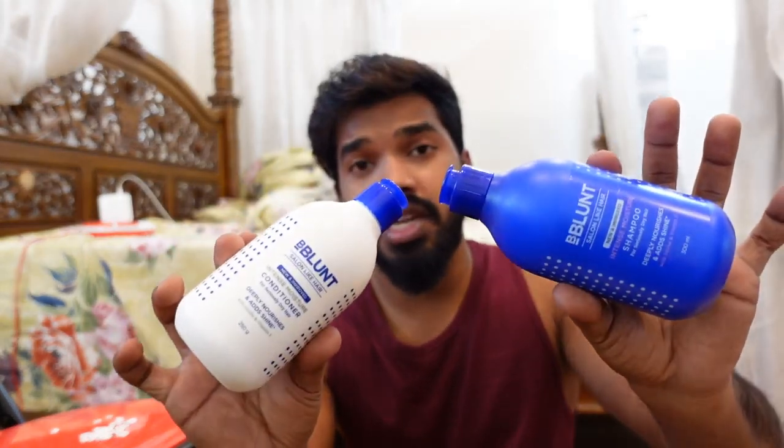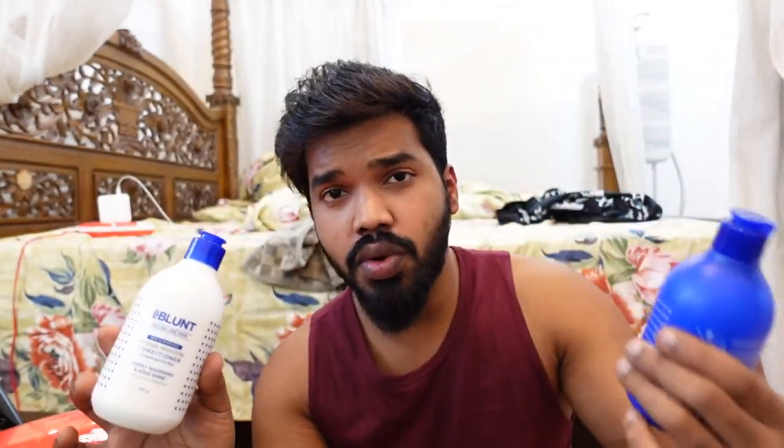All these products are available in the description — just go and check it out. In winter season, shampoos and conditioners are very important, so just go and check them out. Now I will show you a nice mind-blowing outfit.